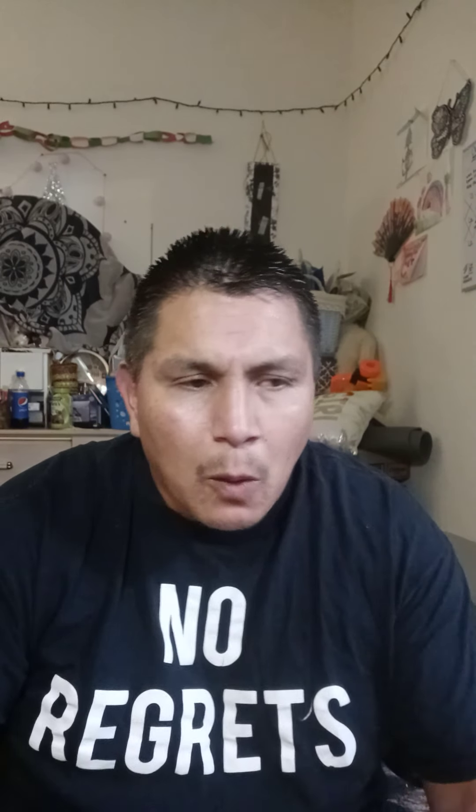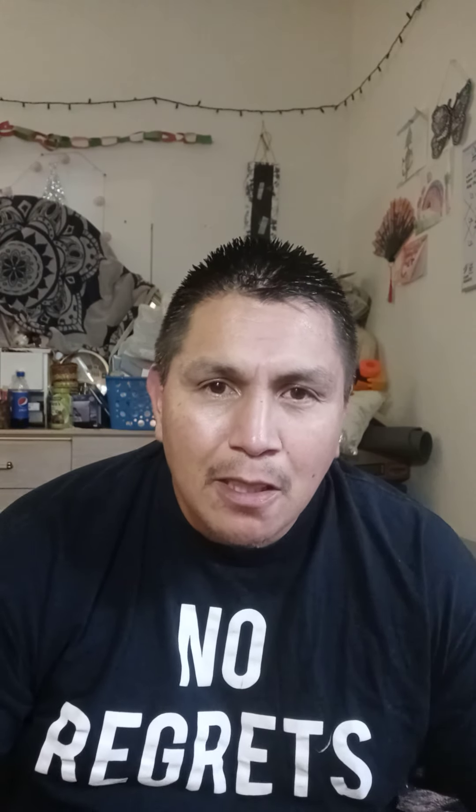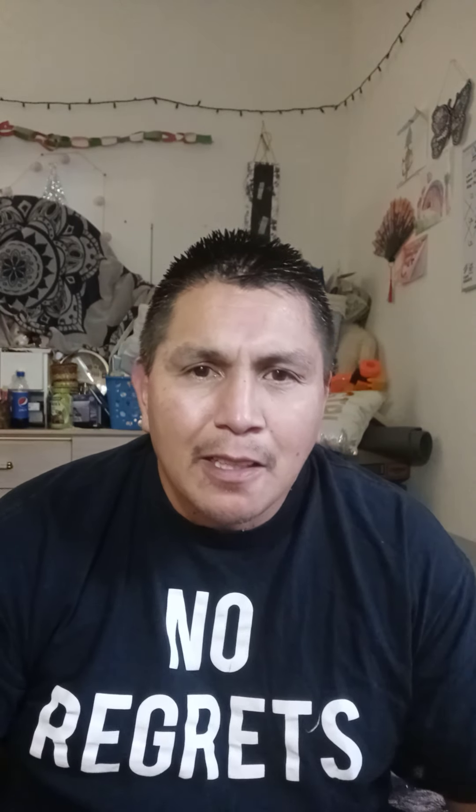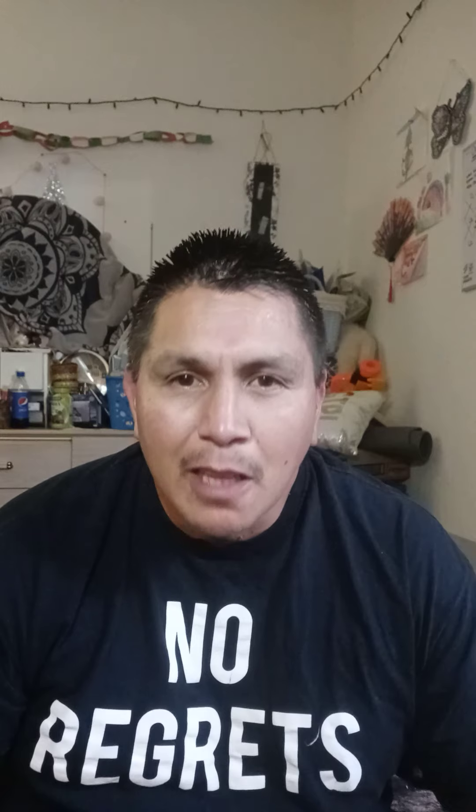Hey, what's up, welcome, thanks for checking out Boom's channel. My name is Buddy Boom. I'm from Northwest Washington, father of five, and I've been quietly in this make-money-from-home niche for about 11 years now.